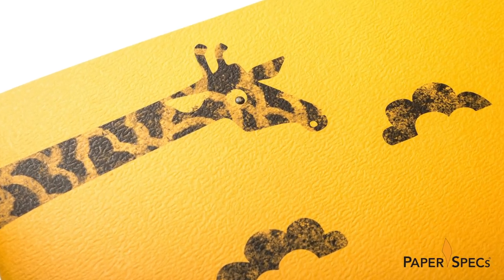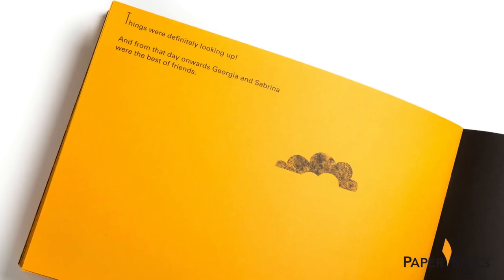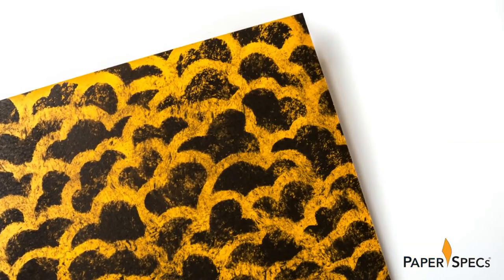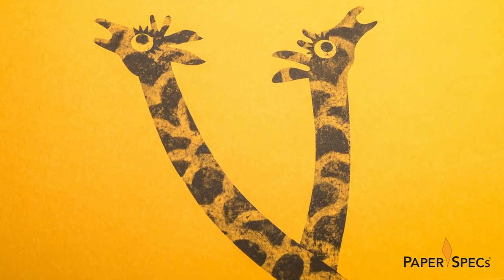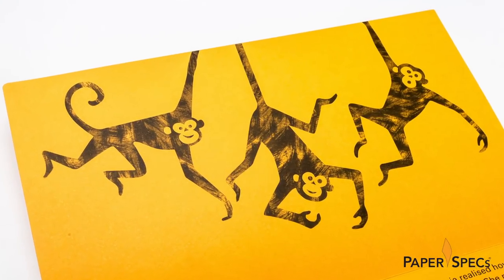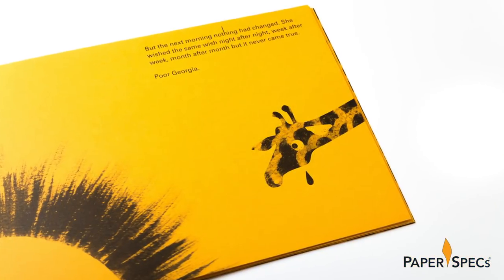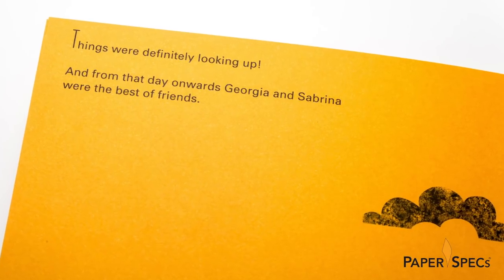Printed with one color only – black – the Fedrigoni serial sheet really is a great example of how the color of a paper helps support the story. In this case, the paper matches approximately the hue of a giraffe's hide. Rebecca's illustrations appear delightfully understated on the page, leaving the impression of being produced using a series of rubber stamps rather than traditional offset printing.